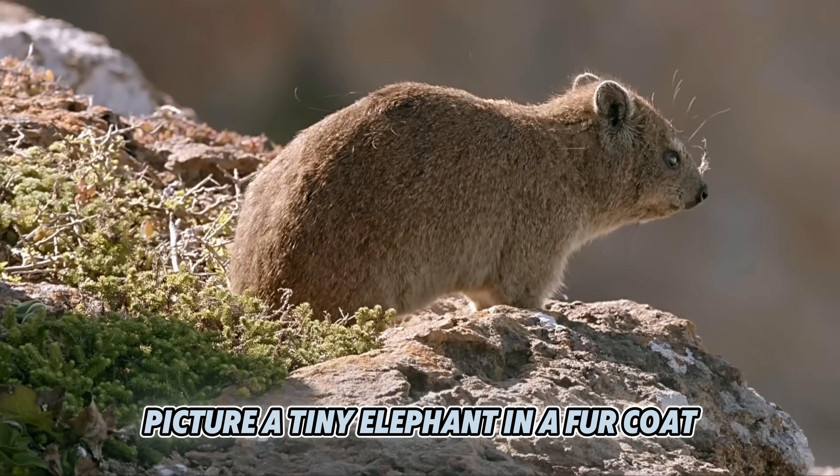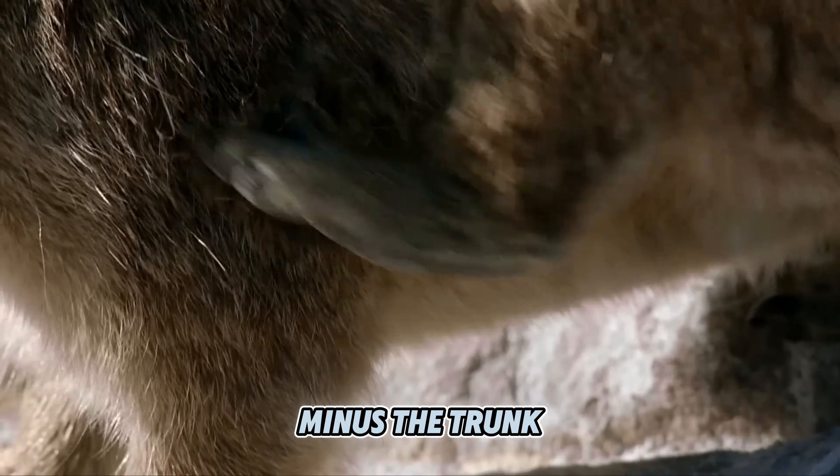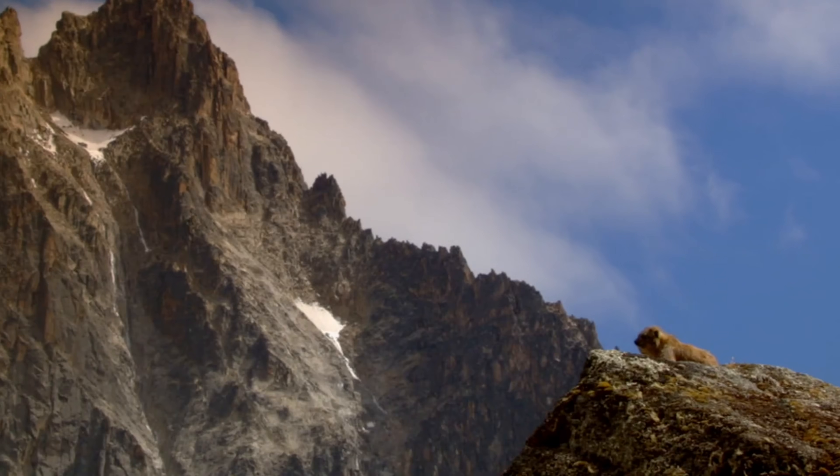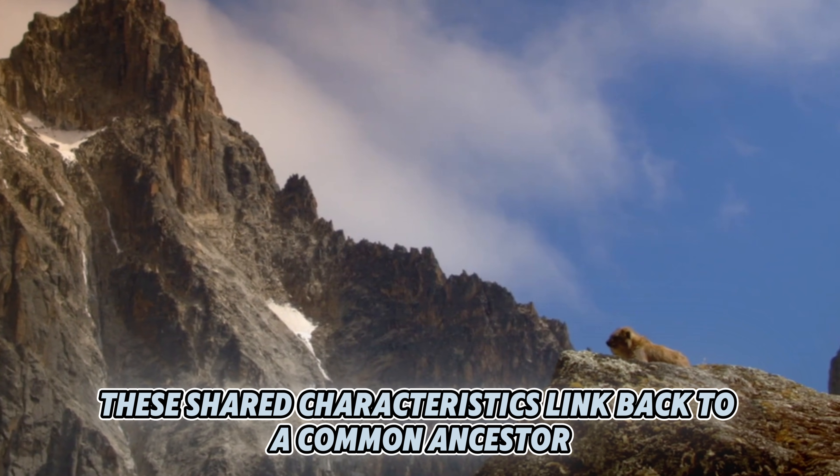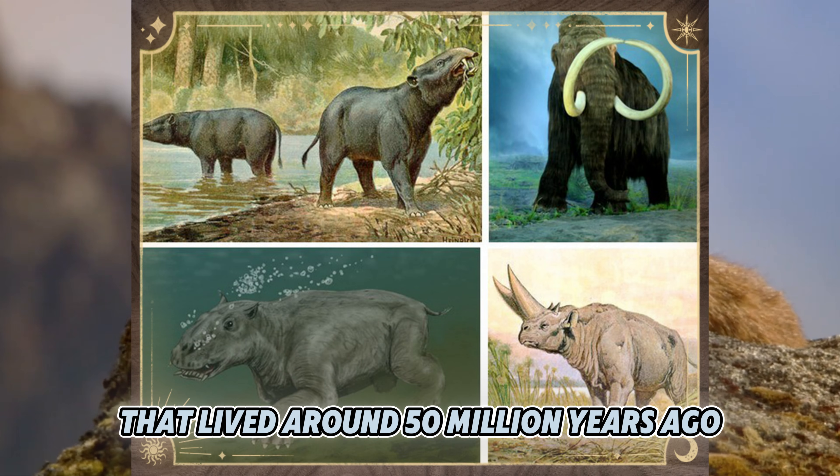Picture a tiny elephant in a fur coat, minus the trunk and the ability to trample you. In evolutionary terms, these shared characteristics link back to a common ancestor that lived around 50 million years ago.